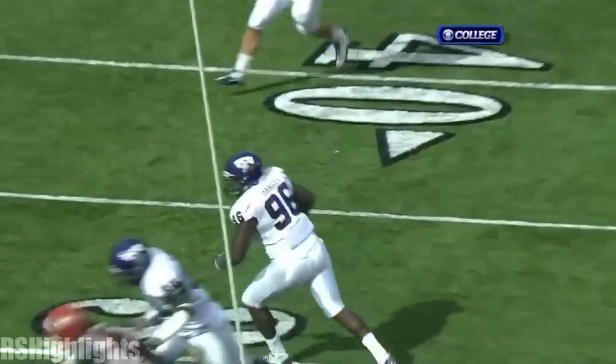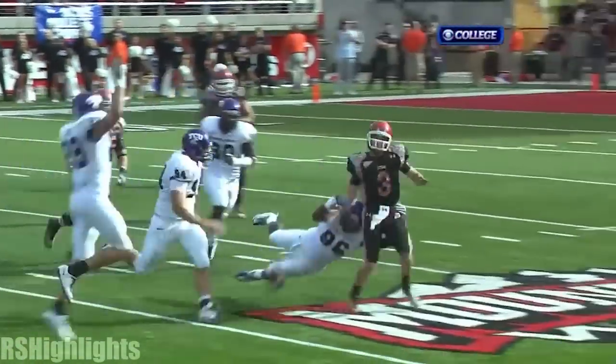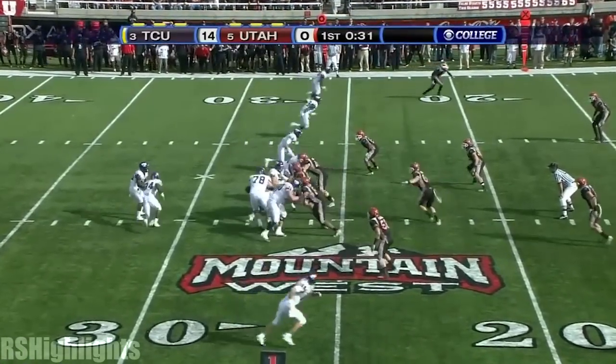You can't pump fake two or three times. It has to become the scramble drill. The deep receivers come shallow, the shallow receivers go deep, everybody in the middle tracks the quarterback. The quarterback is in danger of letting this game slip away.